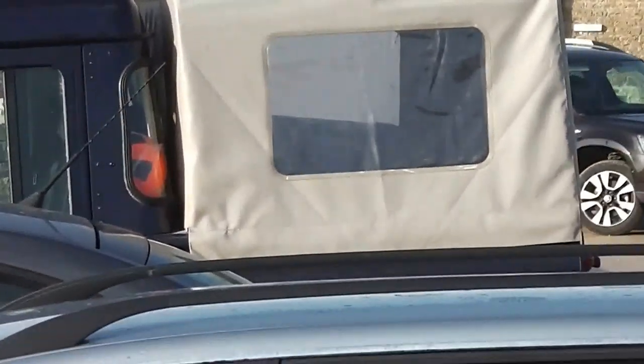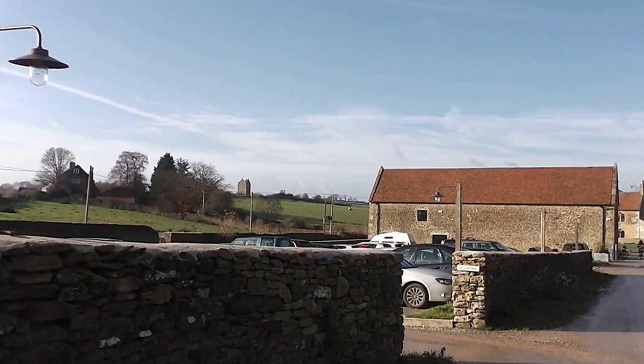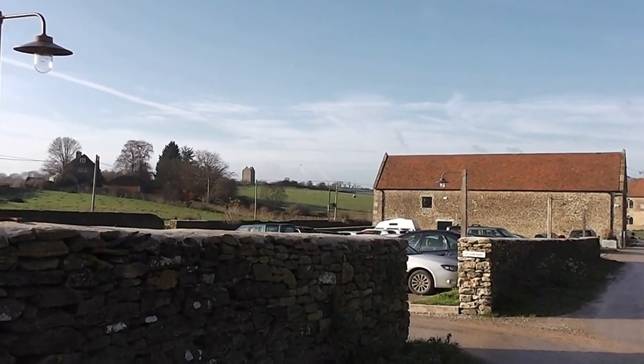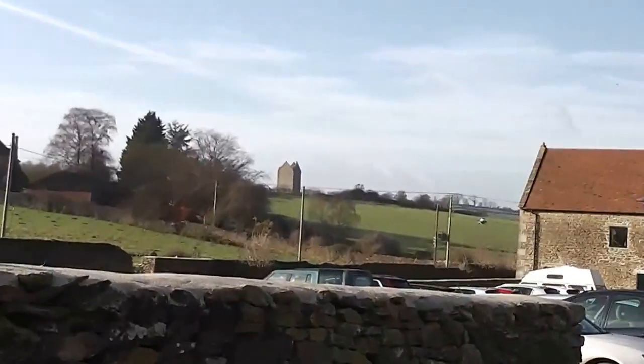Lovely day. So it's a fairly newly converted barn and stuff, done by someone in London, and there's an old tower up there. I don't think it's anything to do with the gallery but interesting.